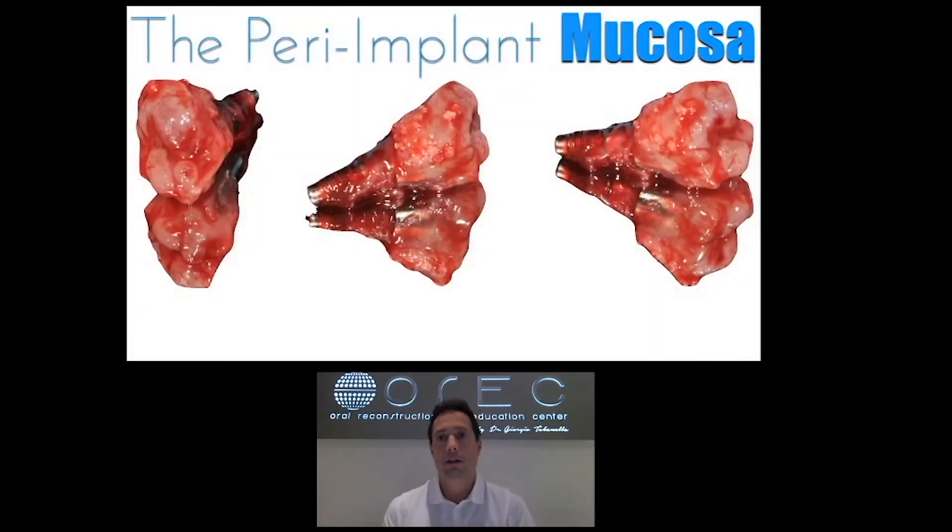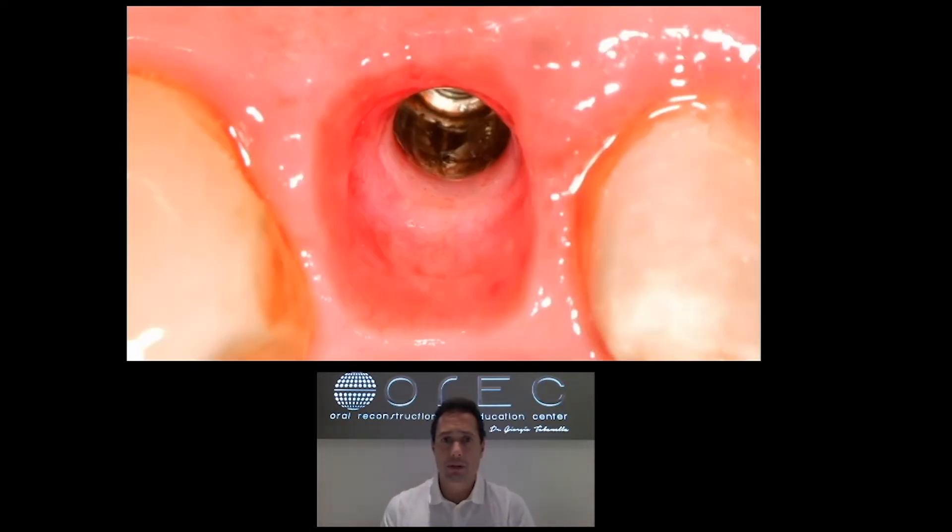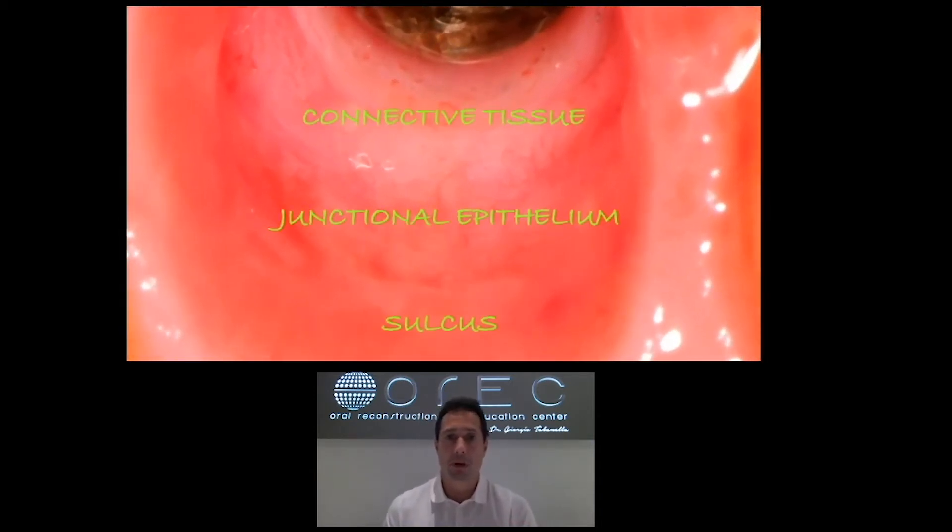The peri-implant mucosa is the soft tissue attached to the transmucosal components of every single endosseous dental implant, no matter if the abutment is made of zirconia or highly polished titanium. In particular, there are three different areas of interest: the connective tissue, which is very close to the implant platform and highly vascularized; the junctional epithelium, which is more coronal; and finally the sulcus, which is exactly the area where the prosthetic margin is positioned.